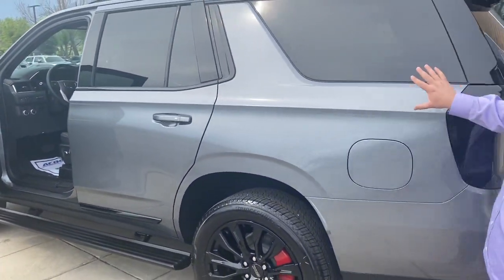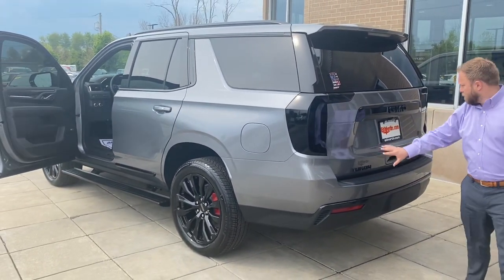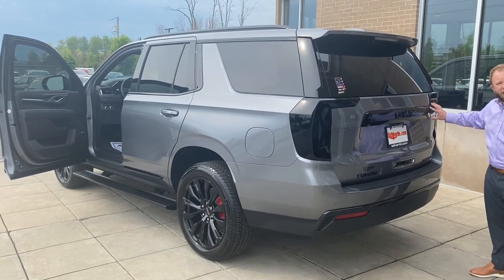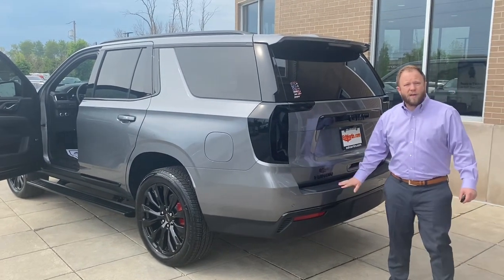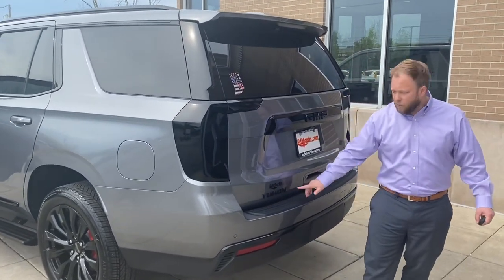Full chrome delete. Smoked rear lights. Black mouth. Guys, come get this. Only here at Ed Martin — exclusive Yukon Denali.